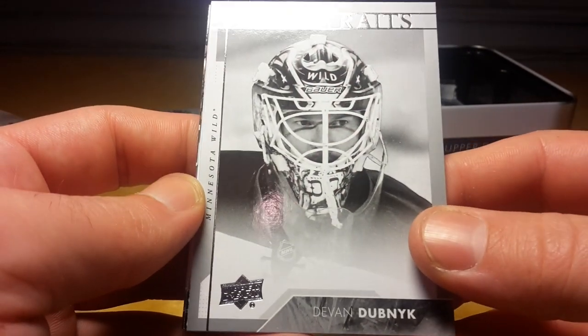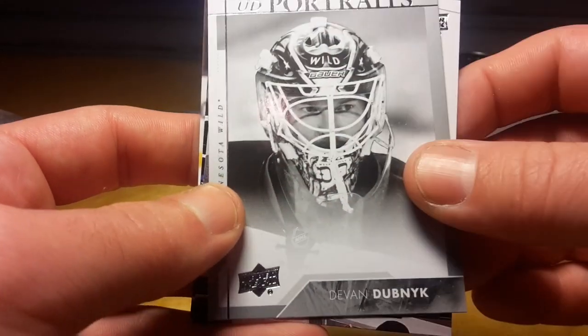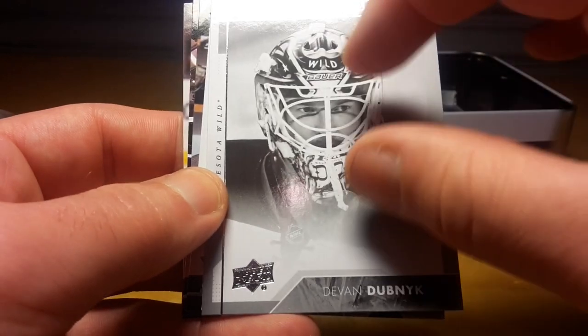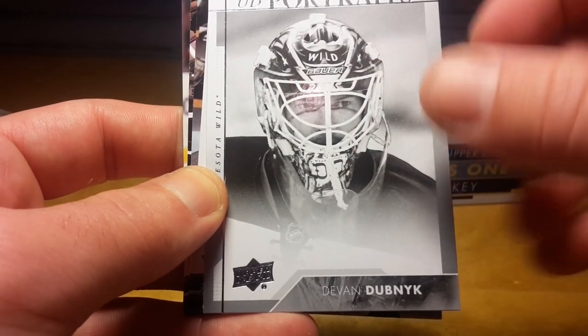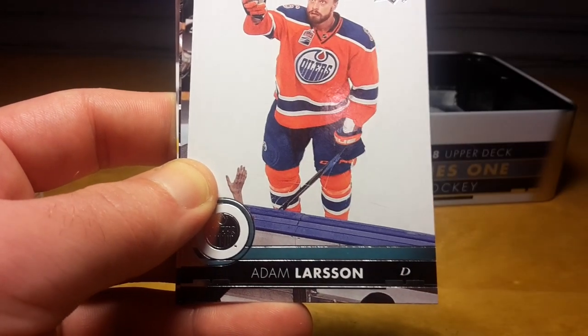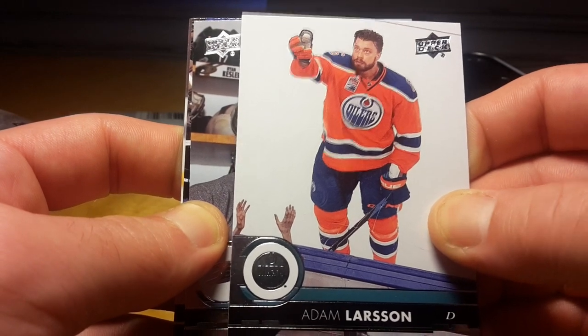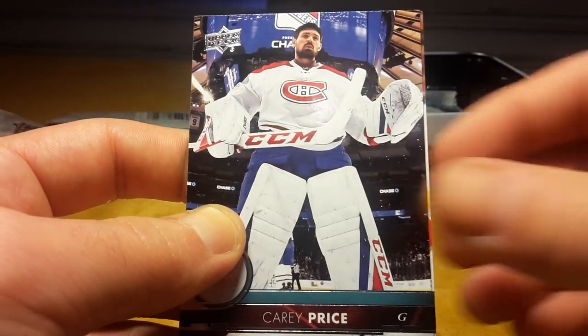Devin Dubnyk portrait — this year portraits feel like they're not as close as the last couple of years; the photo is taken relatively far away, but I don't really have a strong preference for that. Adam Larsson, the fourth overall pick from 2011 I think, by the New Jersey Devils.